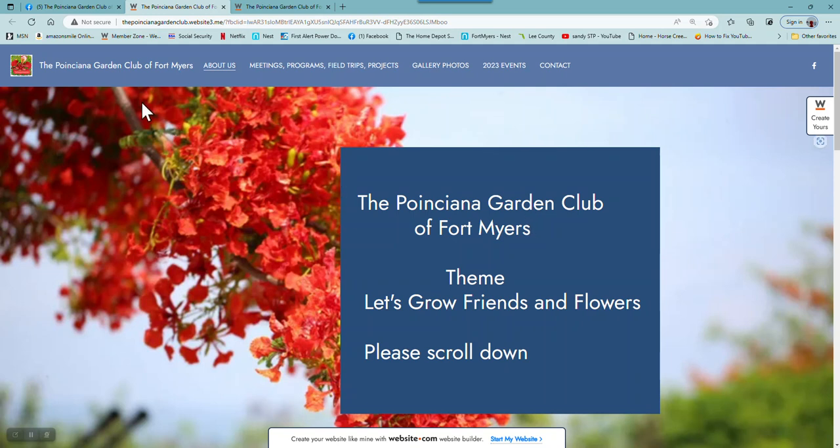This is our first page — the name of the club is here, and then there are five tabs: About Us and Meetings and Programs.